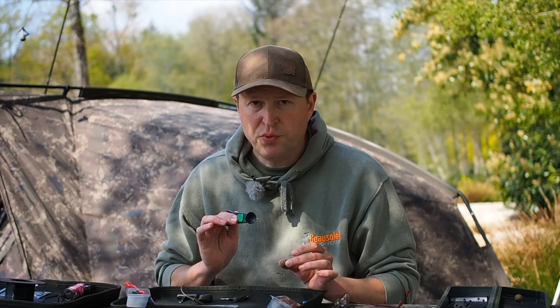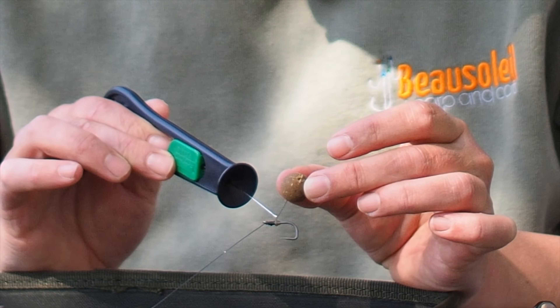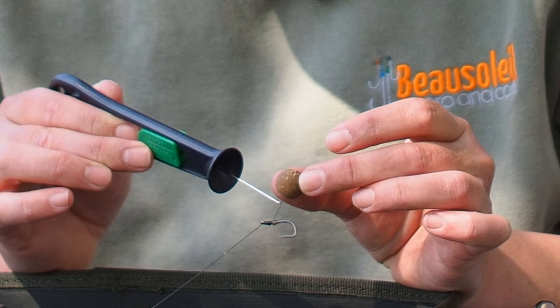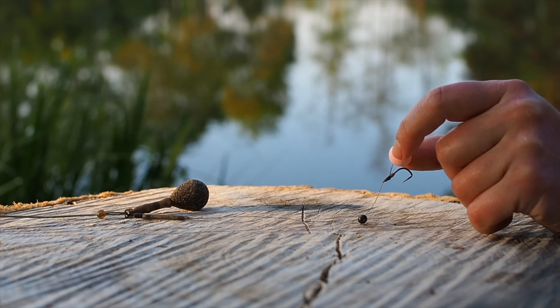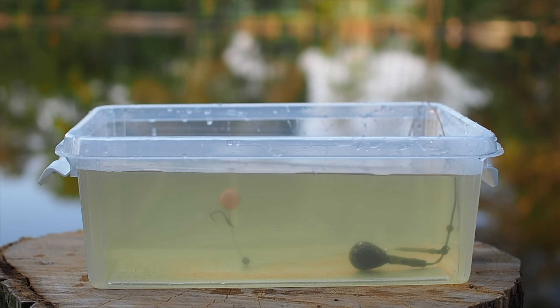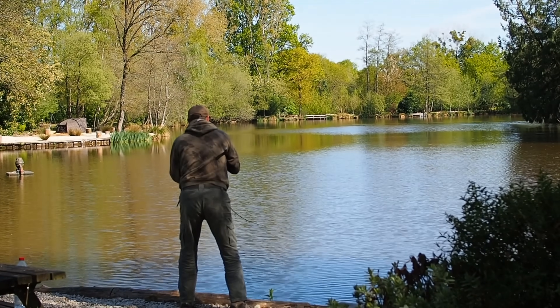The absolute essentials of why this rig works so well: the stiffness of the 0.40 mono, the outturned eye hook, and the little hook bead which acts as a kicker and stops the hair rotating and moving. You can play with the length of the hair — if you like it tight to the bait, fish it tight; if you like a longer hair, fish it long. You can also turn this into a really killer effective pop-up rig with just the addition of a split shot — for the pop-up version I use a much shorter hair to keep the pop-up closer to the shank.